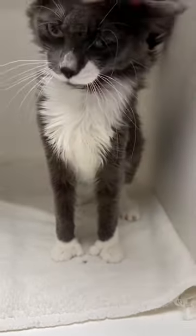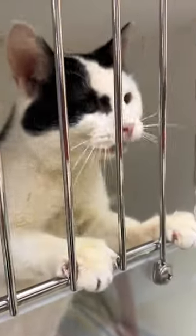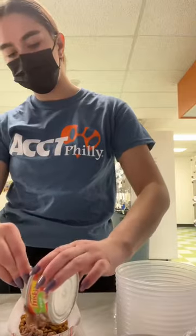I said hi to Pickles, who has thumbs, and it's the cutest thing I've ever seen. I can go into the animal shelter at most times and volunteer for an hour or two whenever I have the opportunity.